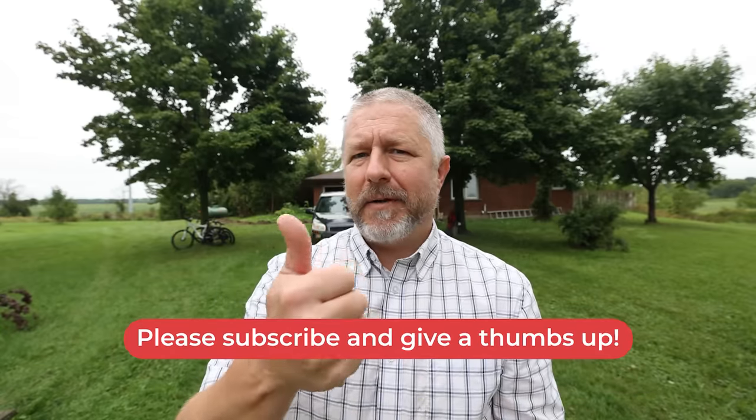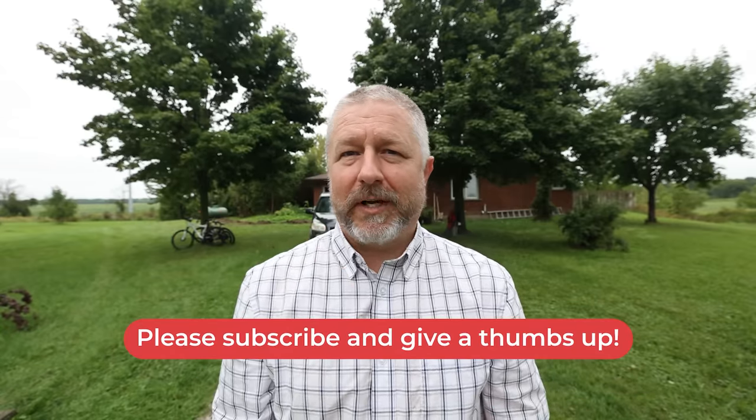Thank you so much for watching this English lesson about how to describe things that are old in English. If this is your first time here, don't forget to click the subscribe button and give me a thumbs up if this video helped you learn a bit more English. If you're interested in other English lessons about how to describe people who are good or bad at something, you can watch those lessons right here.